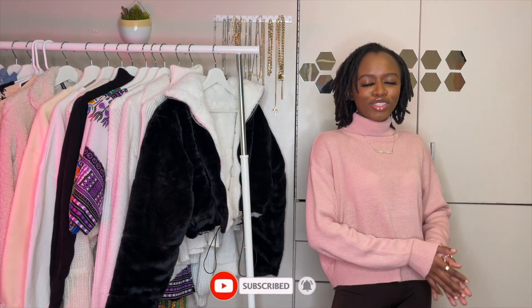Hi guys, welcome to my channel. If you're new here, my name is Nima and I post all things fashion, beauty, lifestyle and DIY. If that's your interest, please make sure to subscribe to my channel and turn your post notifications on so you get notified every time I post.